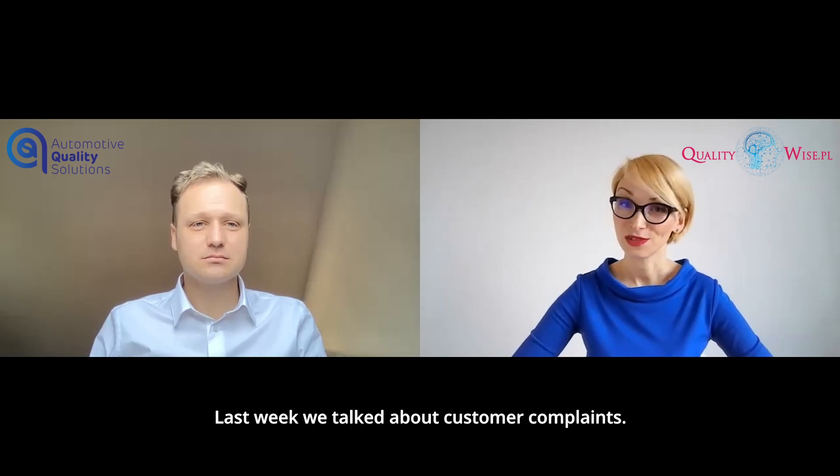Hello, Darek. Hello, Agatha. Last week, we talked about customer complaints.